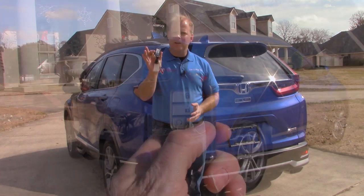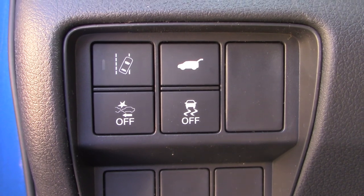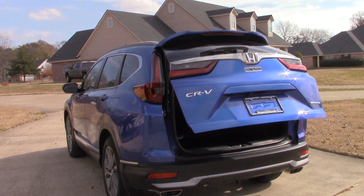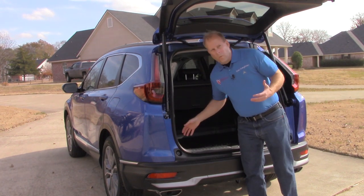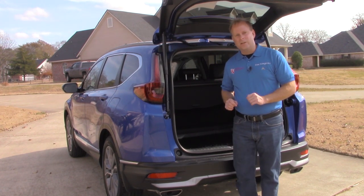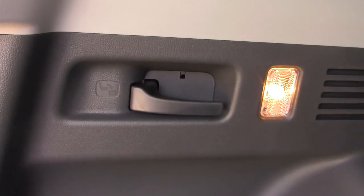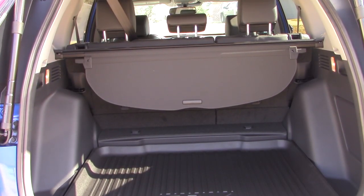You can use the remote, or you can use the button just to the left-hand side of the steering wheel in the CR-V interior. There's also a button located right here above the license plate. And then there is my favorite — just wave your foot underneath the rear bumper and the liftgate is going to automatically open. That way, when you have a handful of groceries or your hands are full, you're not going to have any trouble opening or closing the rear liftgate. If you want to increase your already plentiful storage space, there are handles on each side of the interior cargo area to lower the rear seats and increase your cargo space that much more.